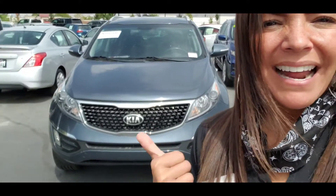Hey, it's Natalie at Ken Garff Nissan of Orem List, and I have the Kia Sportage behind me. I'm going to show you the outside, the inside, that way you get a better look. All right, here we go.